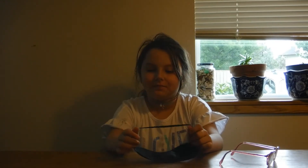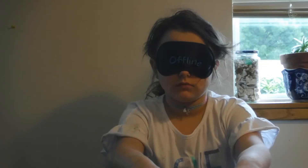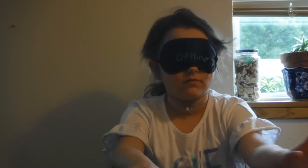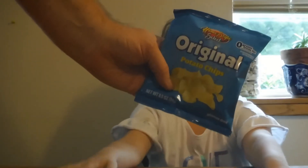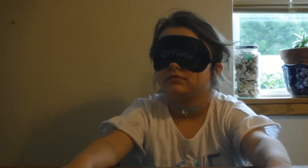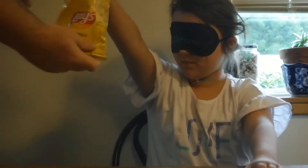We're gonna do this completely blind, so go ahead and put that blindfold on. First up, we got two kinds of potato chips — Lays potato chips and a generic store brand potato chip. I am going to hand you the first one.